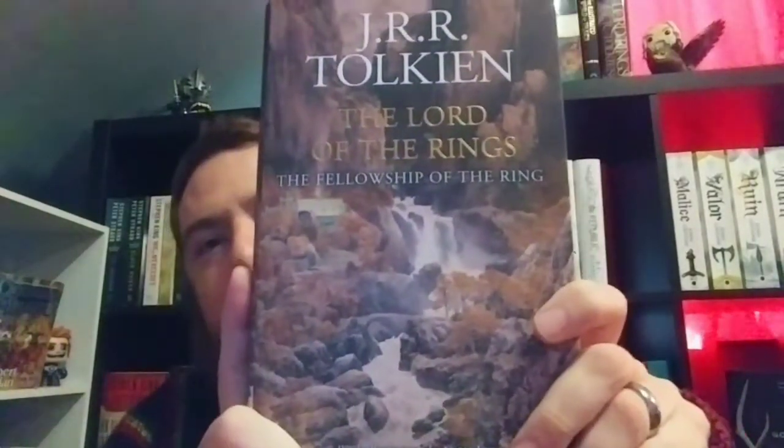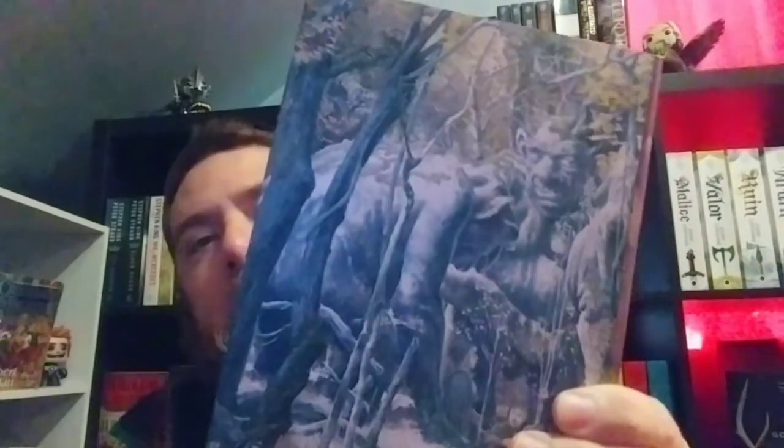The Fellowship — look at that. Rivendell on the back. We've got Bilbo's Trolls. The books are just so well done.